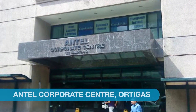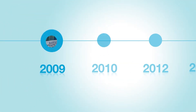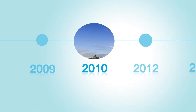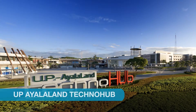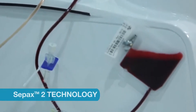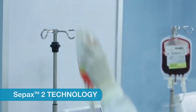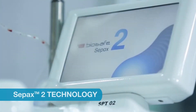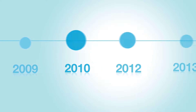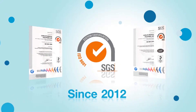From our first home in Antel Corporate Center in Ortigas, to our first and only cord blood processing and storage facility in UP Ayala Land Techno Hub in Quezon City, we were the first in the Philippines to use a fully automated system for our cord blood processing, and the first stem cell bank to be registered with DOH in 2010, and to have been certified by ISO since 2012 in the country.